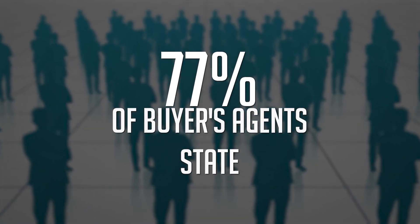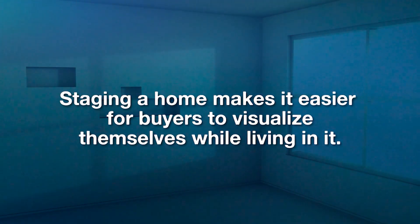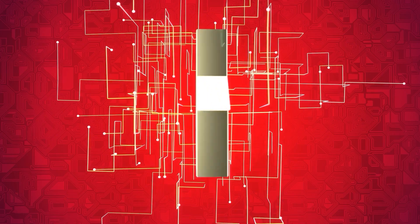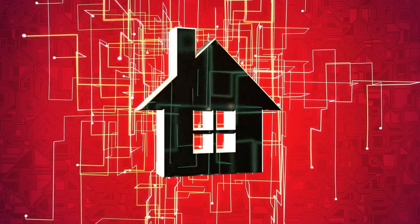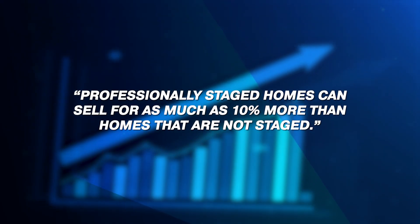Make sure to work with your agent on staging your home. 77% of buyer's agents said that staging a home makes it easier for the buyers to see themselves living in it. Staging will help your home stand out against the competition and showcase the very best features of your home to your buyers. Research says that professionally staged homes can sell for as much as 10% more than homes that are not staged. Here at WellHomesByLinda, we offer professional staging as a part of our service.